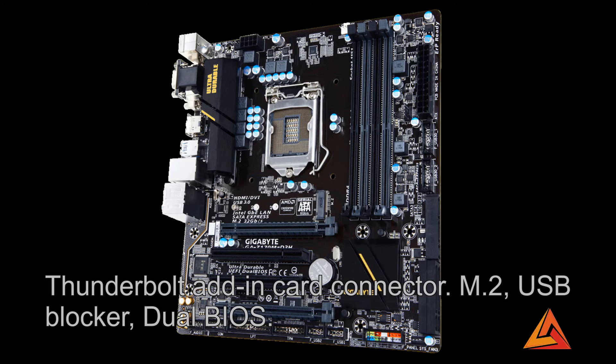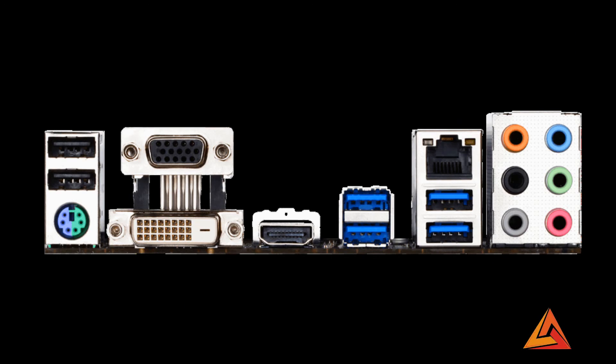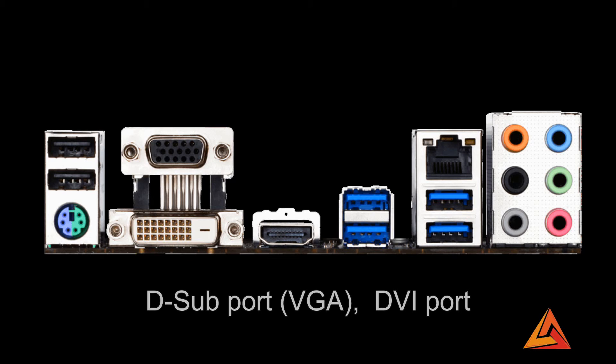A very advanced feature is the Thunderbolt add-in card connector. Thunderbolt is the latest generation connector which will take the place of SATA. It has dual BIOS, which is very important — if one BIOS goes down, you will have a backup BIOS to run your PC. It has fast boot technology, USB blocker, cloud station, HDMI port, audio noise guard with high quality audio capacitors, PS2 mouse and keyboard ports, D-sub port, DVI port, USB 3.0 and 2.0 ports, RJ45 port, one USB Type-C, and M.2 socket. Its price is $164, or 10,800 Indian rupees.